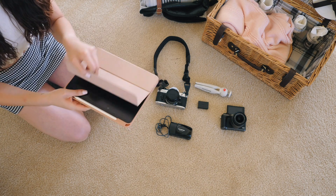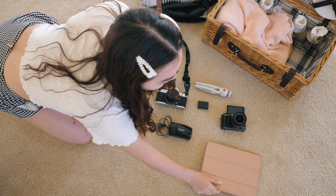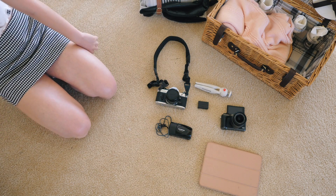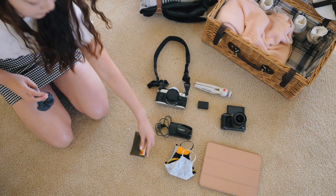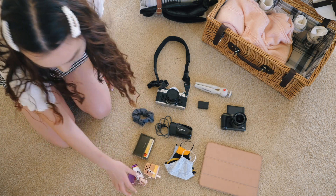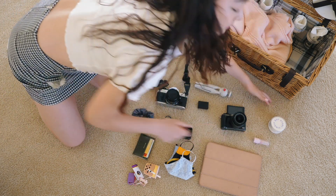I'm bringing my iPad just in case we decide to watch something or I want to read — side note, I also did not use this. And last but not least, your mask, along with other essentials like phone, wallet, water, and sunscreen.